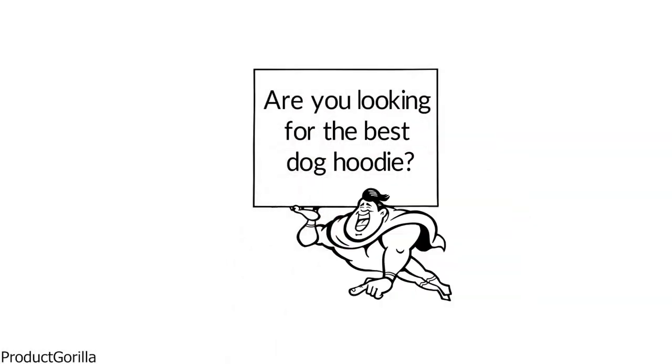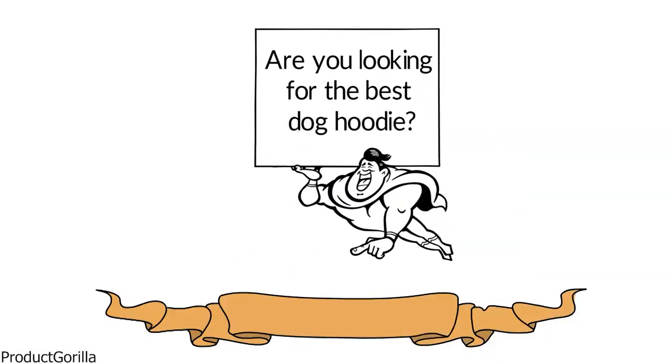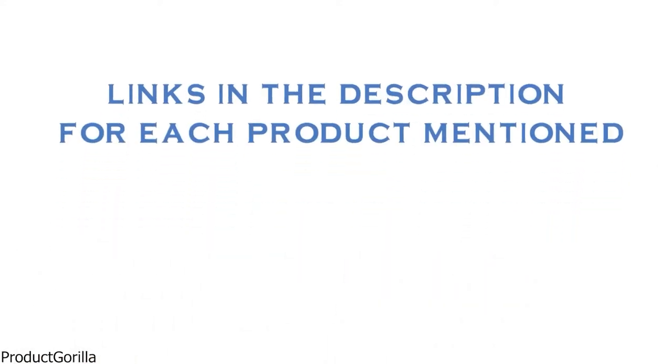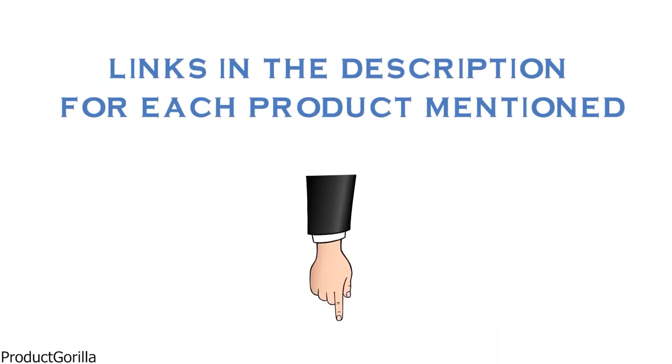Are you looking for the best dog hoodie? In this video, we will look at some of the top dog hoodies on the market. We have included links in the description for each product mentioned, so make sure you check those out to see which is in your budget range.